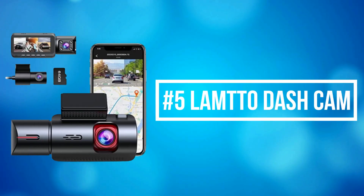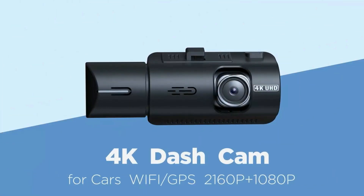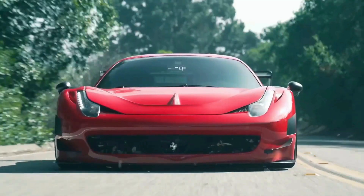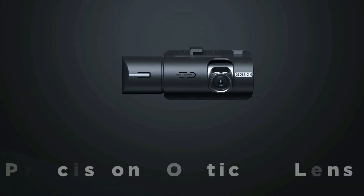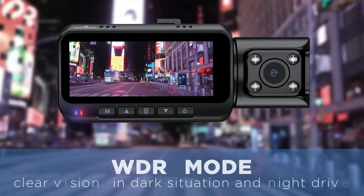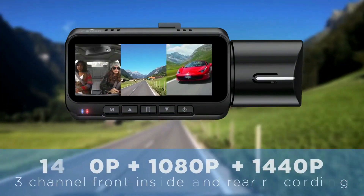At number 5 on the list is the Lamto dash cam. Lamto has created the most top-end, full-featured 3-channel GPS car dash cam. It eliminates the trouble of using a computer to read memory cards and can provide accurate time, date, location, speed, and route video to protect your legal rights, reduce your insurance burden, and allow you to drive without worry.